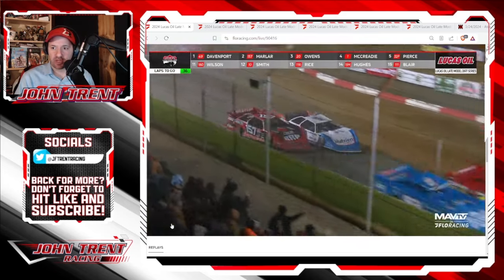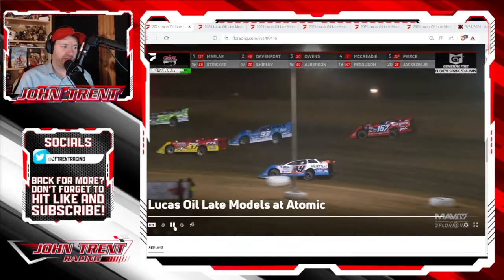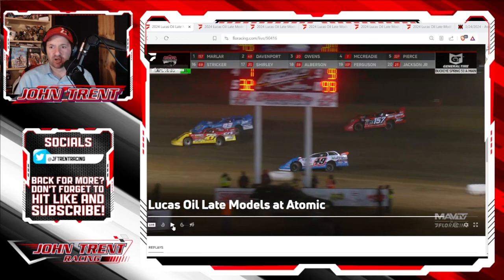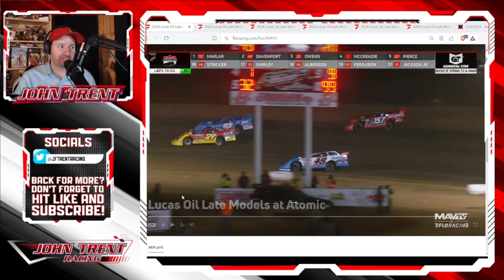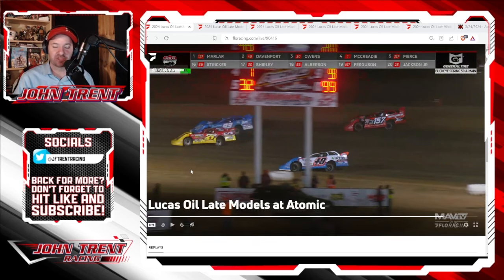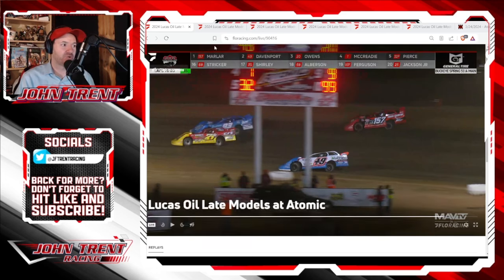Marler gets a huge run coming off turns 3-4, snags the lead right there at the scoring loop, and traffic is playing a huge role here. It was unclear where Marler was going to go, where Jonathan Davenport was going to go, where Lawler was going to go, where R.J. Conley was going to go. Really exciting stuff because you just didn't know what was going to happen with all the lap cars bunched up, and then Jimmy Owens got into it as well.